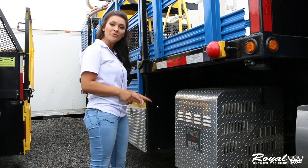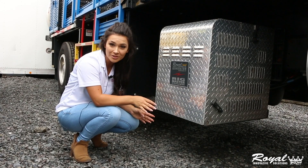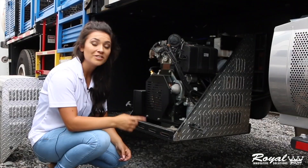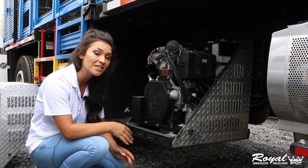That's why here at Royal we created the Rig Master Generator, available in gas or diesel. This smart generator pulls energy directly from the truck's main fuel system, but it will never deplete the fuel under 20%. The generator automatically checks the batteries to ensure that the voltage is 12.3 volts — if it is, the unit will shut off.